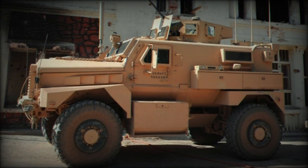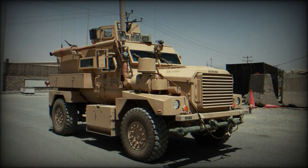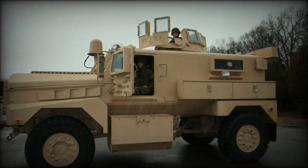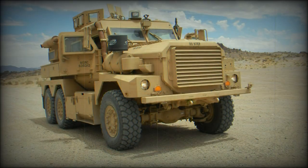All-round protection is against 7.62mm NATO rounds; however, significant ballistic upgrades are available, up to 12.7mm armor-piercing rounds. An NBC protection system is offered as an option.